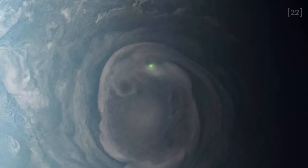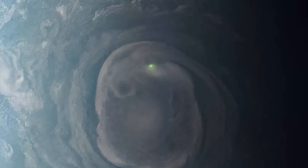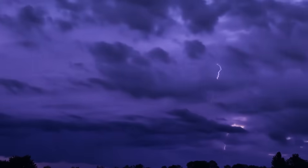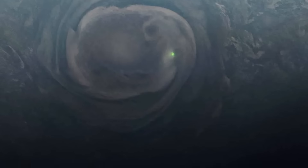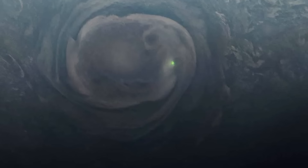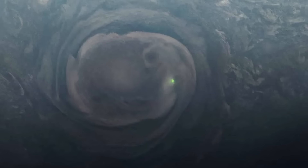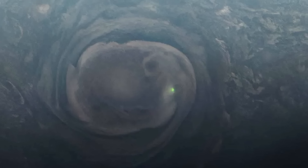Juno even captured a lightning bolt on Jupiter. On Earth, lightning bolts originate from water clouds and happen most frequently near the equator. On Jupiter, lightning likely also occurs in clouds containing an ammonia-water solution and can be seen most often near the poles.